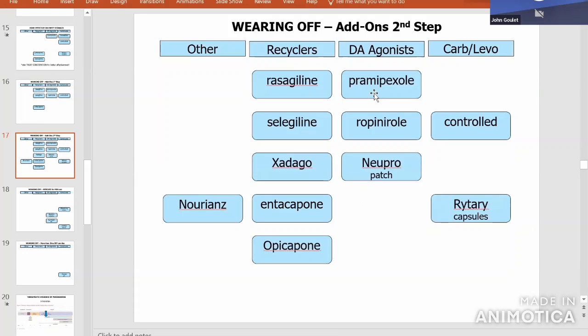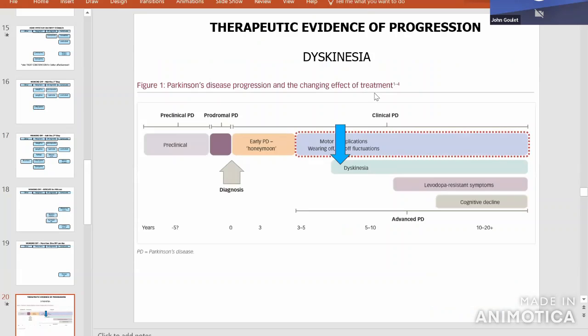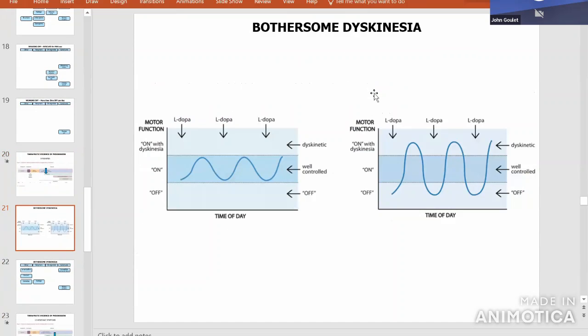For rescues, the inhaler, the pen, the sublingual film, and dissolving tablets can all be used. For bothersome dyskinesia, one thing we do is change the timing and size of doses. Say you're on six pills a day — if you're taking three in the morning and three at night, you'll have a huge level in the morning, nothing all day, and a huge level at night. That causes a lot of dyskinesia at the peaks and a lot of wearing off at the troughs. Splitting them to two, two, and two is better; one pill at a time every couple of hours would be even better, but you have to remember to take them.